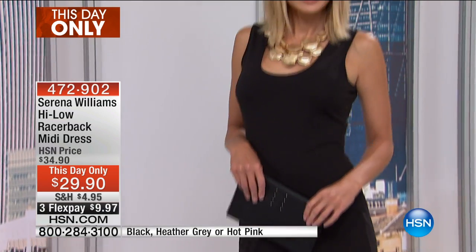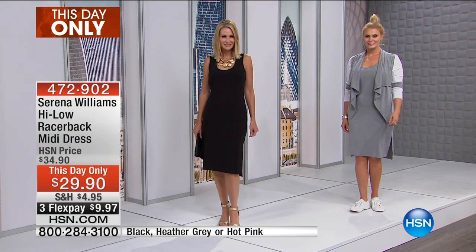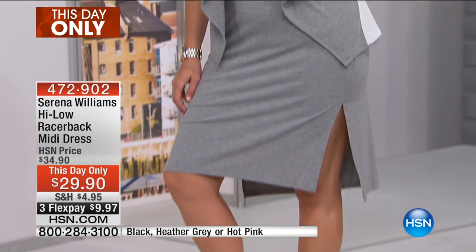It is $29.90, on three credit card payments of $9.97, in black, heather gray, or hot pink. It's approximately 41 inches in length, extra small through 3X.